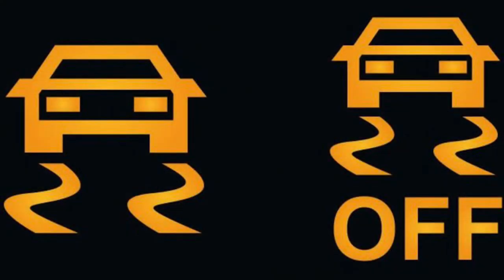Similarly, on vehicles equipped with traction and stability control, these lights are for those systems. When turned off by the driver, the one on the right is what you'll see. But if the one on the left shows up, it could indicate a failure and should be checked out right away.